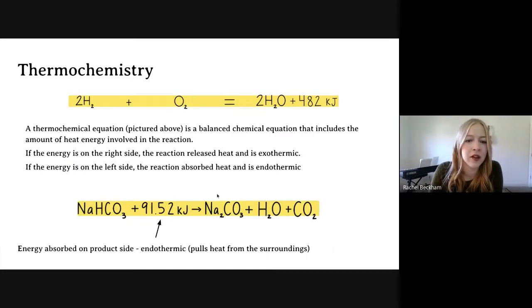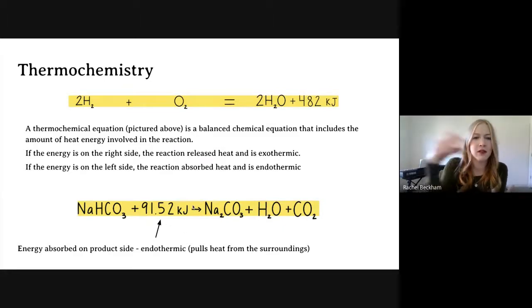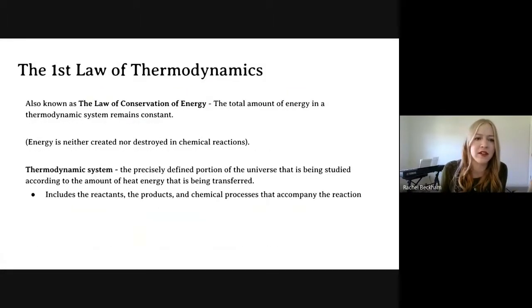Here's an example of an endothermic reaction. If you notice, the numbers are on the left side, which means that energy was put into the reactant — it was endothermic. So up here, the 482 kilojoules are on the right side — that's exothermic. Here, the 91.52 kilojoules are on the left-hand side — that's endothermic. If energy is on the right side the reaction released heat; if energy is on the left side the reaction overall absorbed heat.